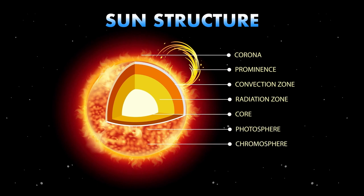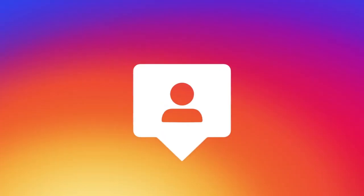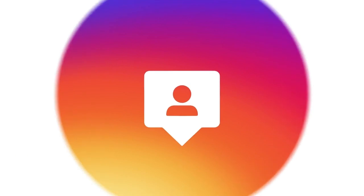A planet must orbit the sun, have enough mass to achieve hydrostatic equilibrium — a nearly round shape — and clear its orbit of other debris. Dwarf planets share some characteristics with planets, but fail to meet all the qualifications.